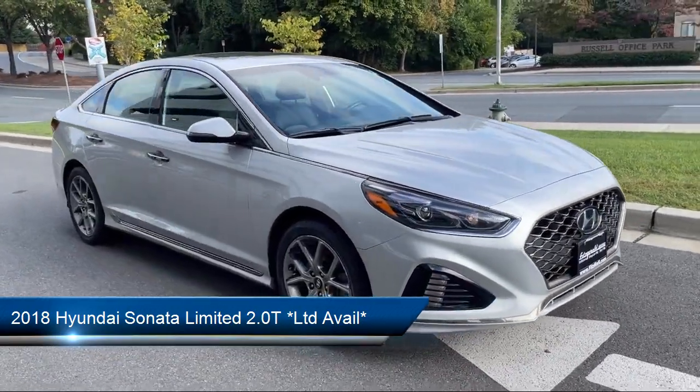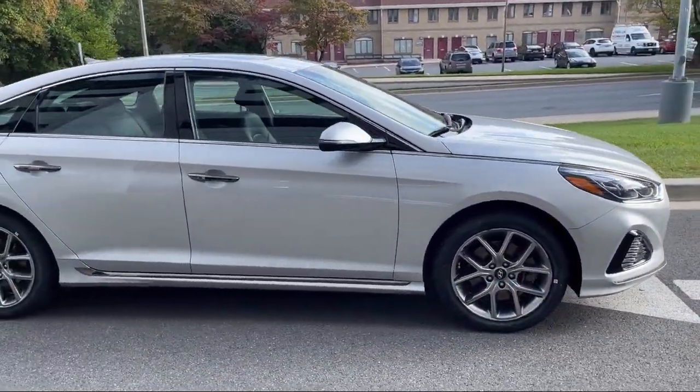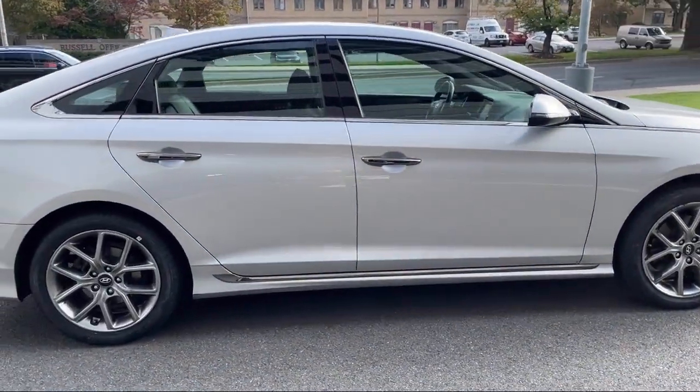It comes equipped with Steering Wheel Mounted Audio Controls, USB Auxiliary Audio Input, and an Audio Touchscreen Display.